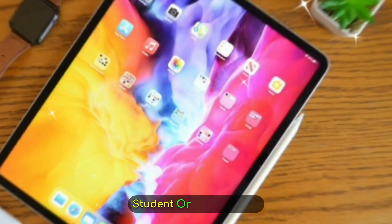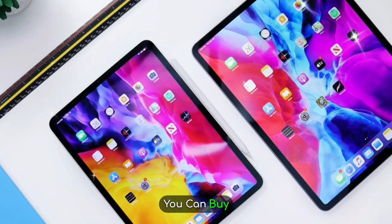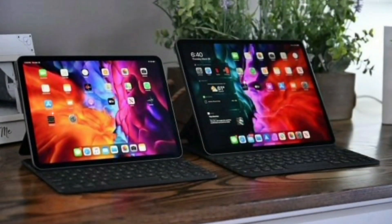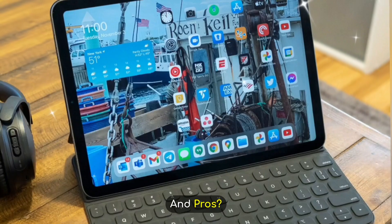Who should buy the M5 iPad Pro? If you're a content creator, designer, student, or business professional, this iPad will likely be the most powerful tablet you can buy. But for casual users, the M4 or even M2 models might still be plenty. So is the iPad Pro M5 worth the wait? For power users and pros, absolutely.